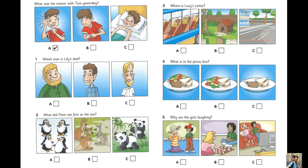Where is Lucy's comic? Dad, where is my comic? I don't know, Lucy. Did you have it in the school playground? Yes. But I brought it home again. I read it on the bus. Is that it? Where? On the dog's blanket in the garden. Oh, Lucy.